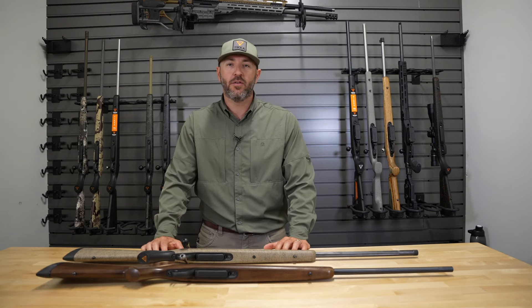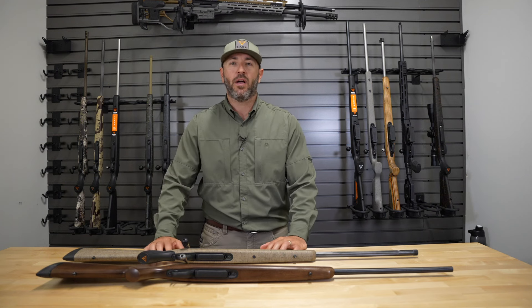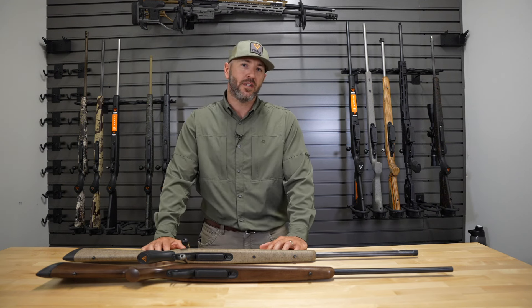You might be wondering, you're doing some research, trying to figure out which new gun to buy. You're trying to decide, why would I buy a Tika? What is Tika? Who is Tika? I've never heard of these guys.